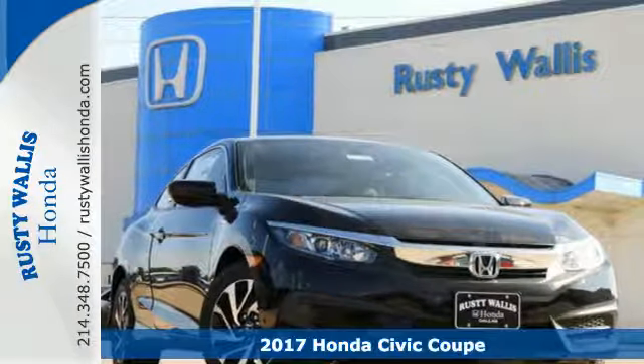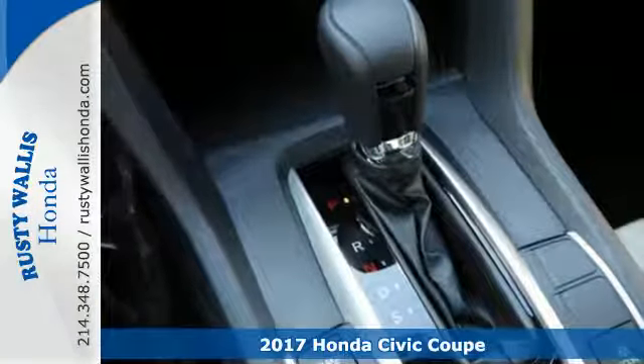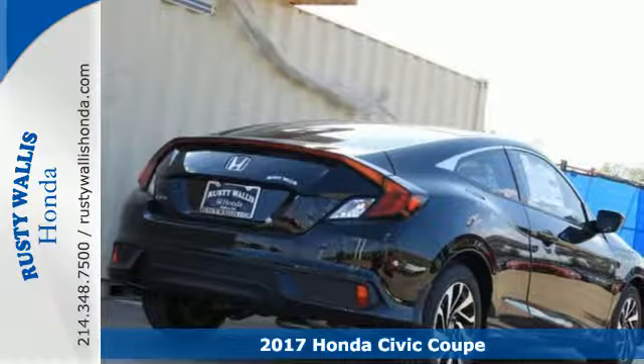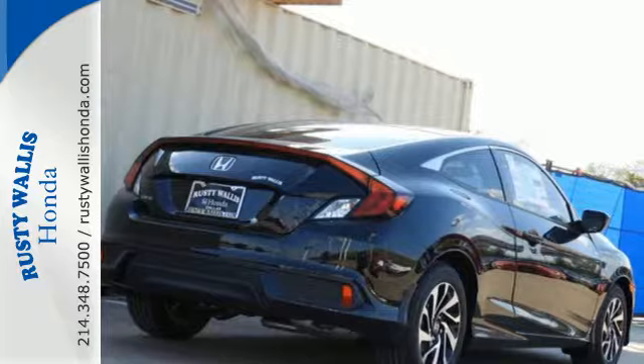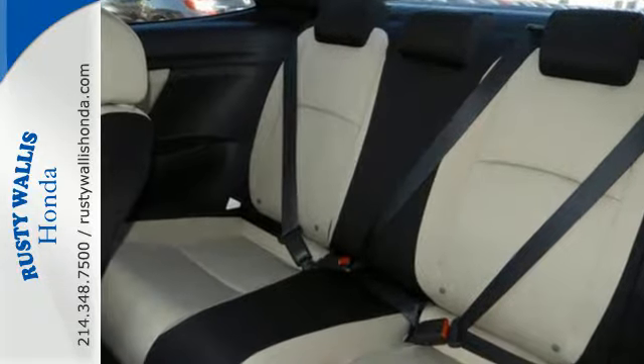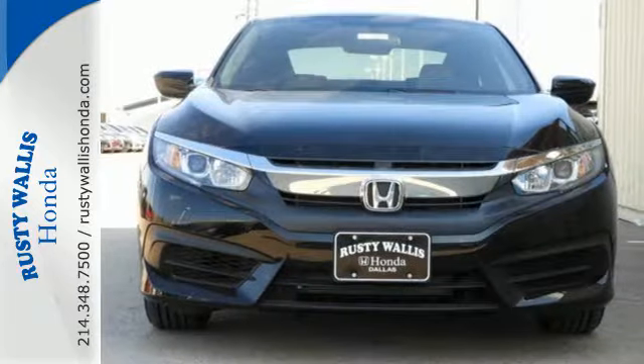It's a 2017 Honda Civic Coupe. Beautifully designed and impressively equipped, this Civic is a cut above the rest. The sleek exterior with distinctive cut lines and dynamic LED daytime running lights create a look that keeps getting better.